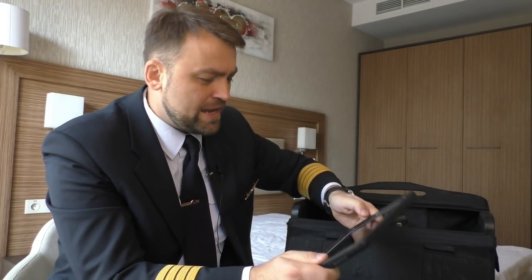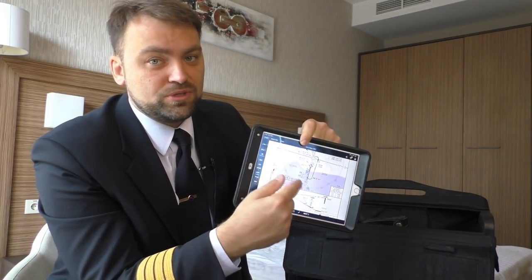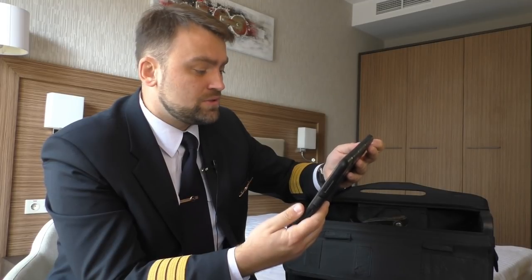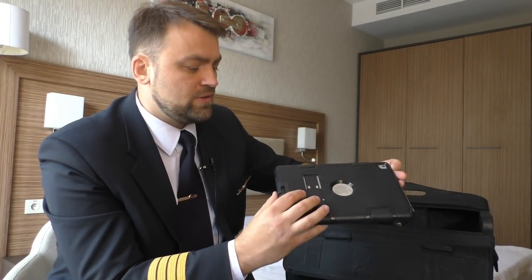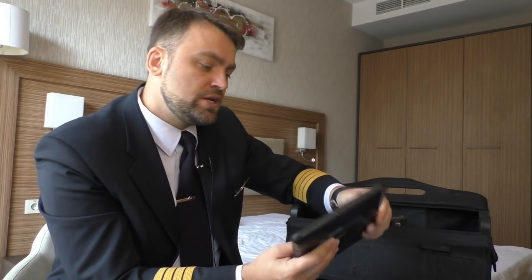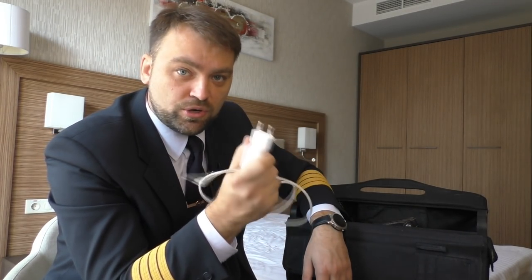The main thing I need is my iPad. It's an older iPad Air 2 that I bought in Indonesia. I made a mistake buying it because it doesn't have a GPS receiver, so I can't see myself flying on the map. But I've used it for seven years and the battery is still okay. We use iPads for navigation and for all the manuals — everything we used to carry in big bags is now on the iPad. We also have special software for performance calculation: takeoff and landing performance for the Boeing 737.